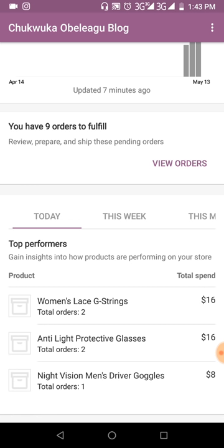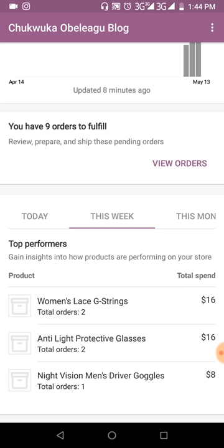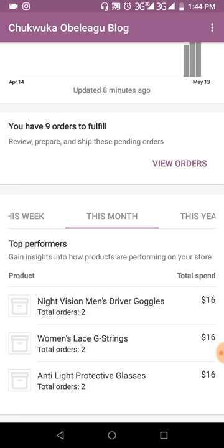We have the ladies g-string, the anti-light protective glasses with about two orders, and the night vision men's goggles with two orders. Checking total performance for the month so far — still the same products: the night vision has two orders, the ladies g-string has two orders.